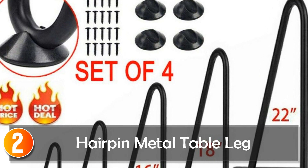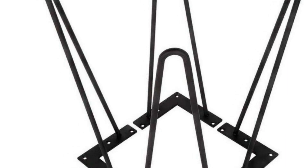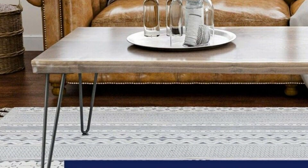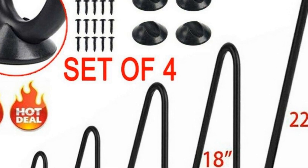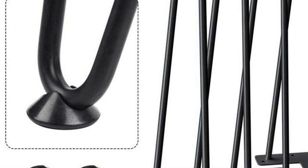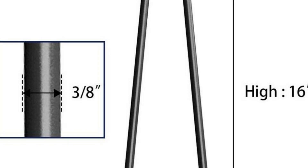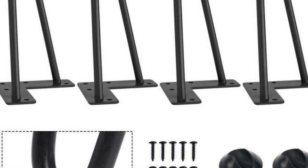Number 2, the Hairpin Metal Table Leg. For those seeking a touch of modern industrial design, the hairpin metal table legs offer a unique and trendy look. Made from sturdy iron with a powder-coated black finish, these legs provide a striking contrast against various tabletop materials. The angled design with a two-rod pattern not only ensures stability, but also adds an artistic flair to your furniture. With a size of 16 inches, these table legs are suitable for a range of furniture pieces, from coffee tables to desks. If you're a fan of contemporary aesthetics and minimalist appeal, the hairpin metal table legs are an ideal choice for your interior decor.